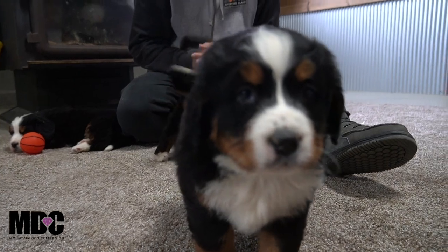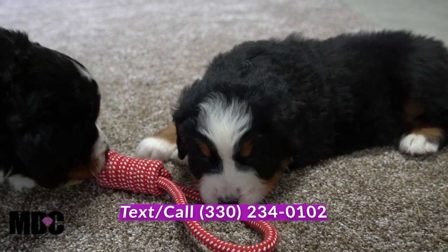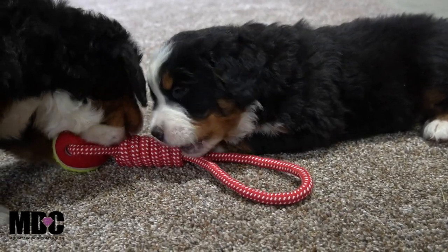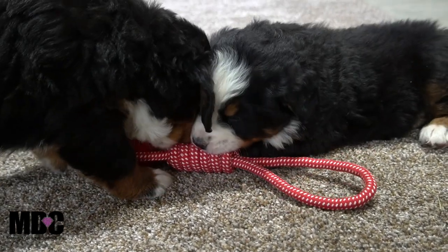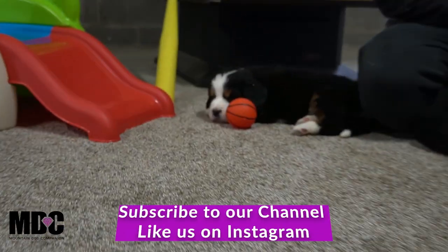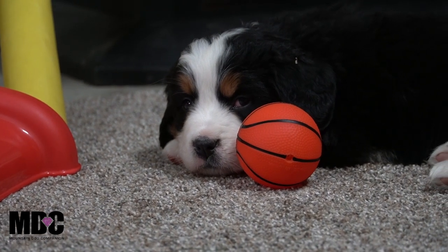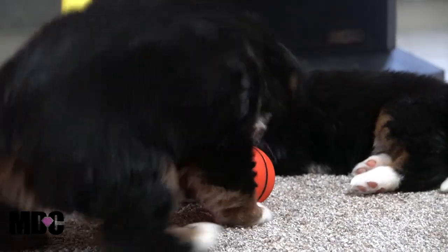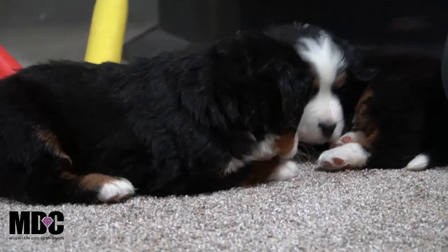If you guys have any questions, feel free to reach out to me. My name is Jay Miller, my number is 330-234-0102 — feel free to call or text me. You can also email me at mountaindogcompanion@gmail.com. Check out our website for more information on each of the parents or the pups — we have individual pictures up along with this YouTube video posted for each of the puppies. Thanks for tuning in, we'll see you guys next time, take care.